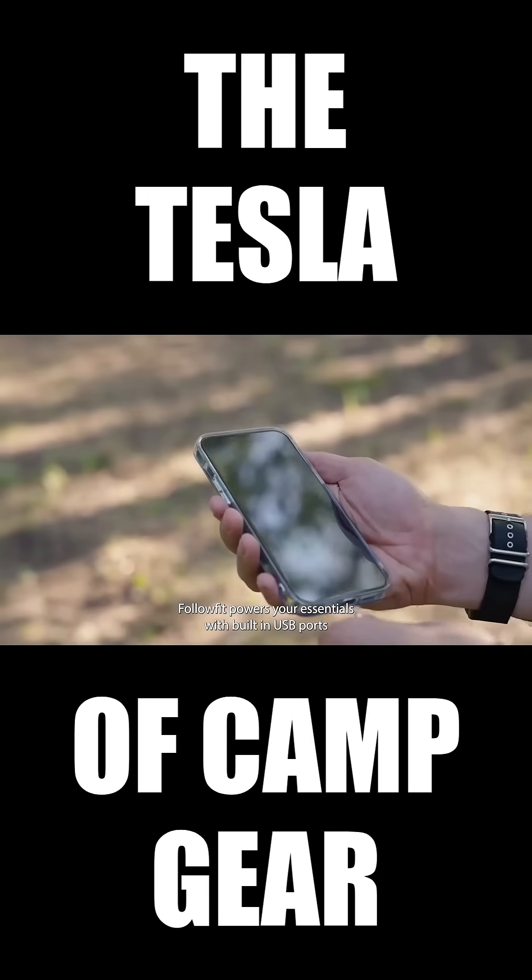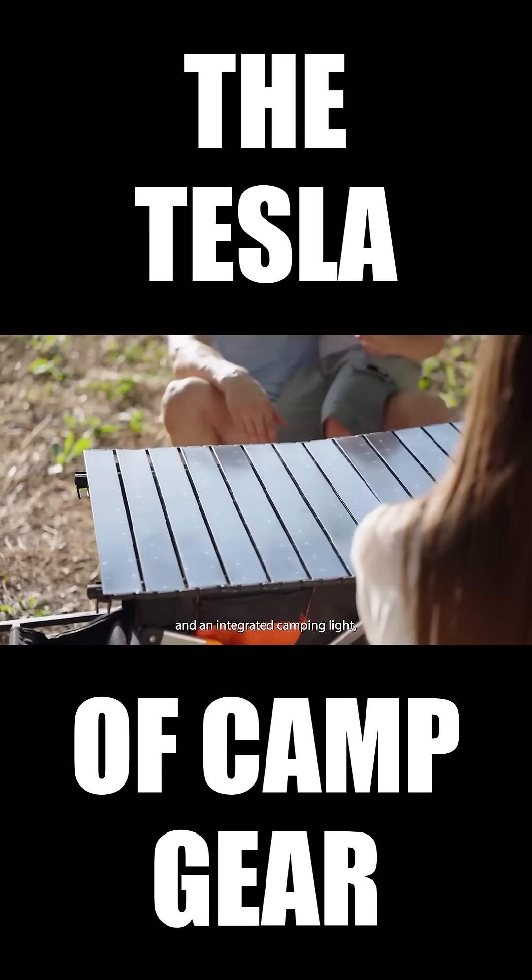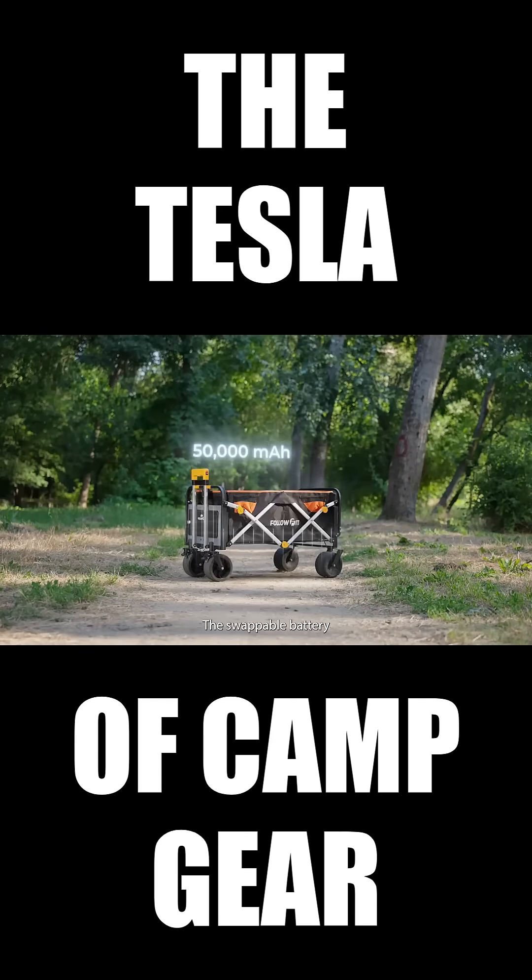At camp, FollowFit powers your essentials with built-in USB ports and an integrated camping light. The swappable battery supports up to 15 kilometers of movement.